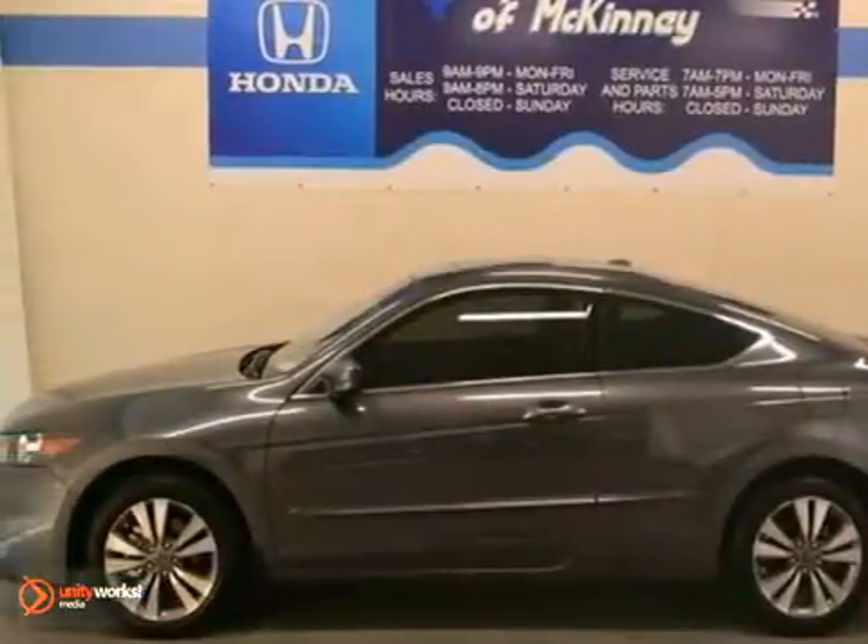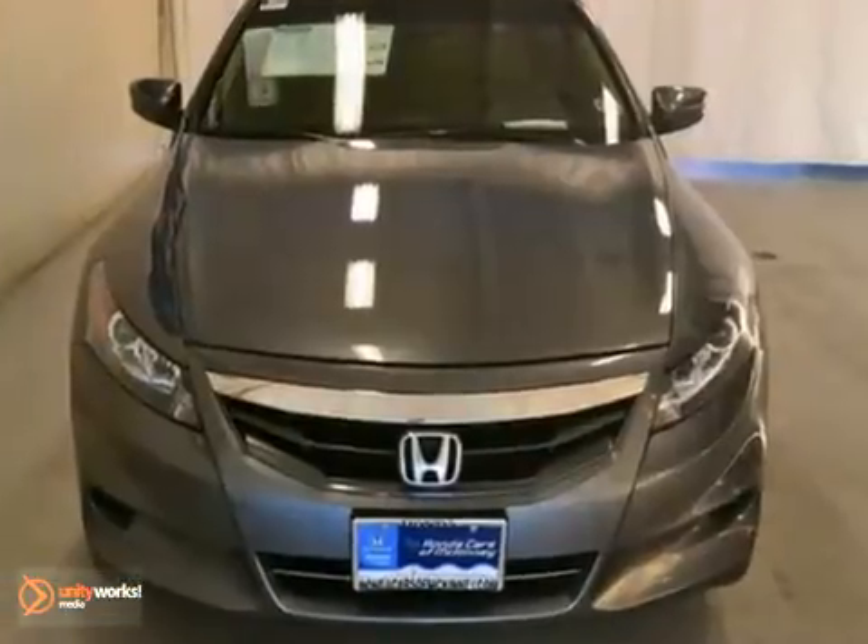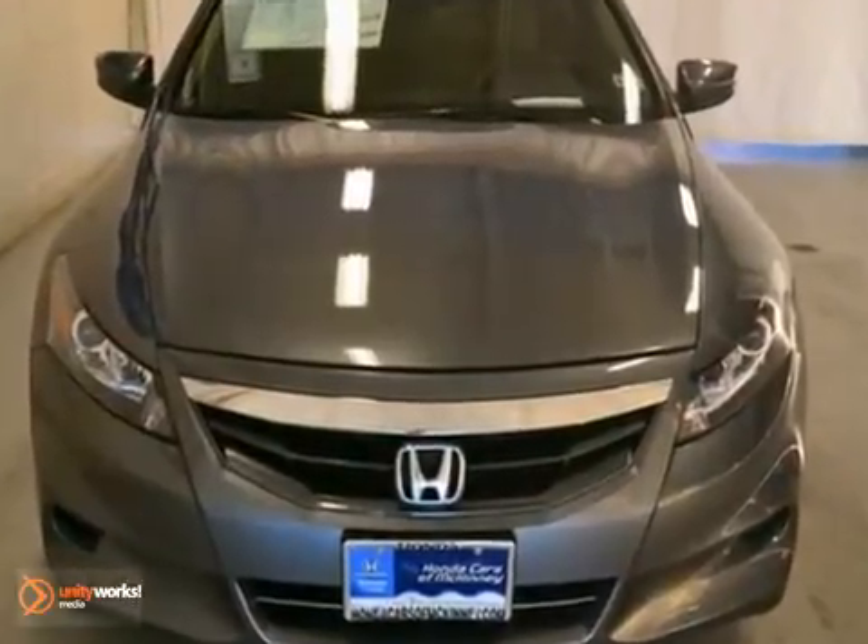We think you'll like this 2012 Honda Accord EXL. It's offered with a full factory warranty.